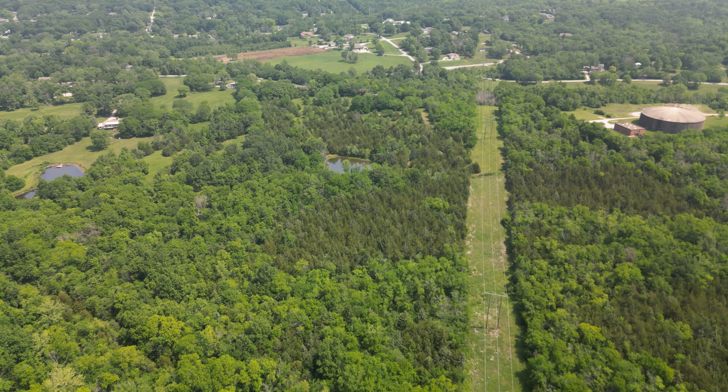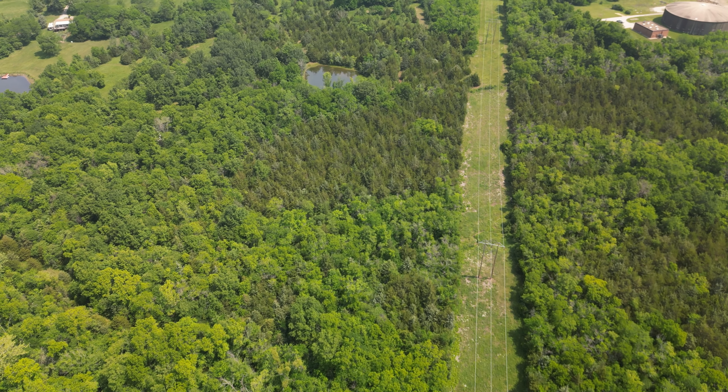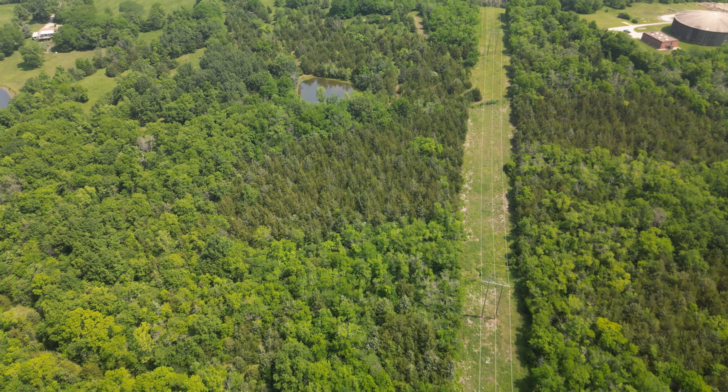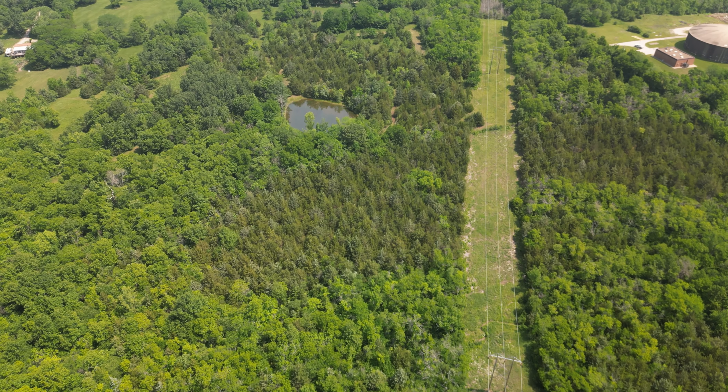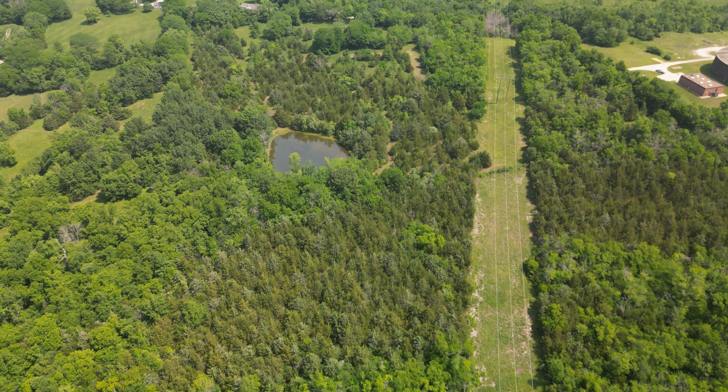They use that power line as a highway, going back and forth from one place to another. They've got water there — all kinds of ponds and little lakes and stuff. They feel pretty safe in there.